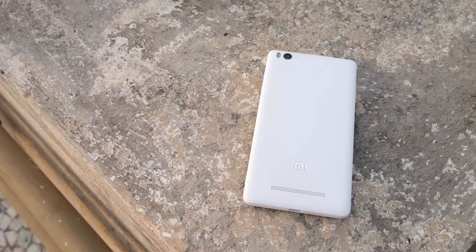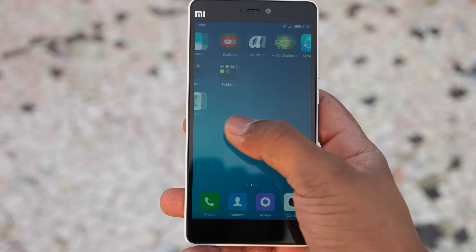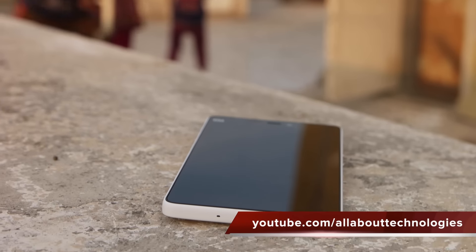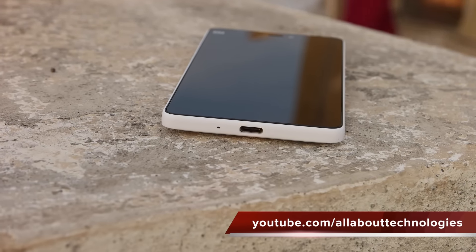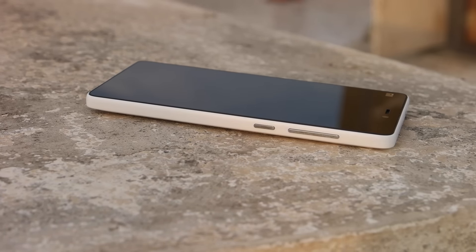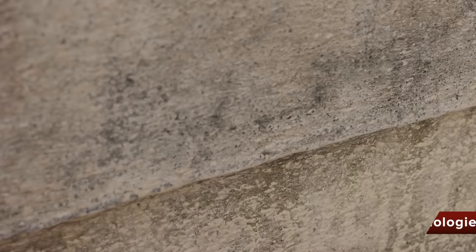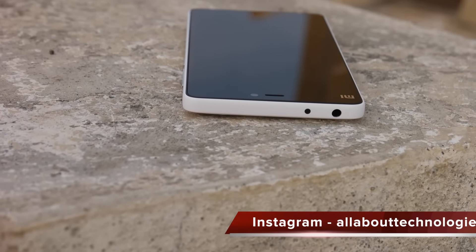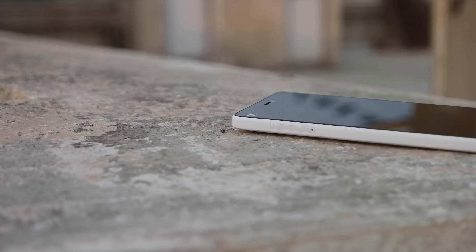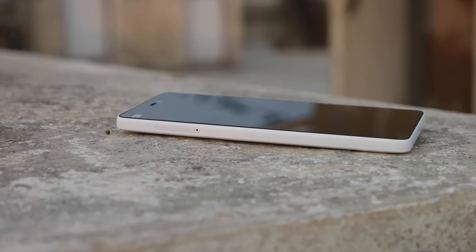Mi4C is made out of plastic but in no ways does it feel cheap. It feels really well built and compact due to the 5-inch screen size. Mi4C comes with a USB Type-C port and quick charge support, making this device future-proof. The buttons are placed on the right side and feel really clicky. The speaker is average in terms of quality and loudness, although output via the headphone jack is pretty good. Unlike Mi4i, Mi4C also comes with an IR blaster and dual SIM support with 4G on both SIM cards.